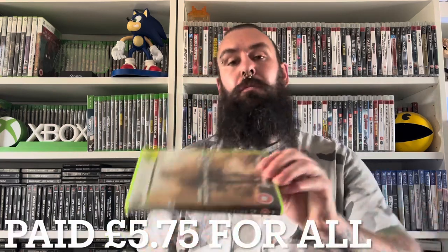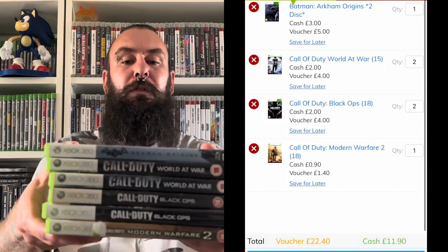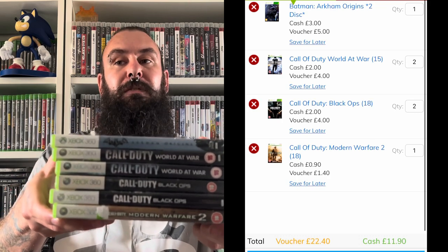Finally, we have the games I'll be taking to CX for trade-in credit — games I specifically bought because I know they have good trade-in credit. These games cost me £5.75. Modern Warfare 2 trades in for £1.20. Black Ops — of which we have two copies — both trade in for £4 each. Then we have two copies of World at War, again £4 each. And a copy of Batman Arkham Origins, which trades in for £5. So that gives us over £20 worth of trade-in credit from games that cost us £5.75. That means of our £30 budget today, we've made two thirds of it back in trade-in credit. That is how you do the car boot smart.